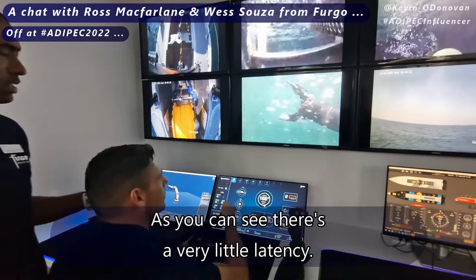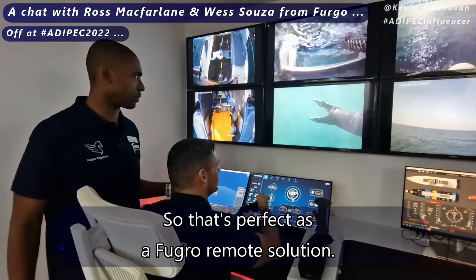As you can see, there is very, very little latency. So that's perfect as a full-remote solution.